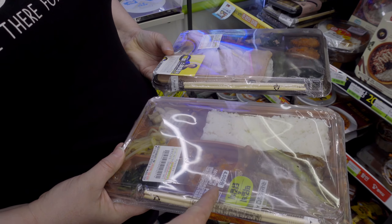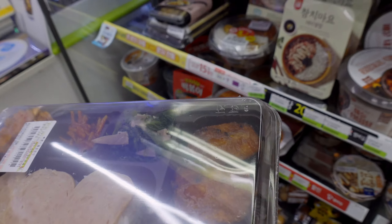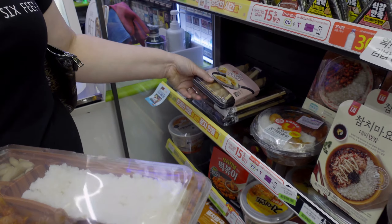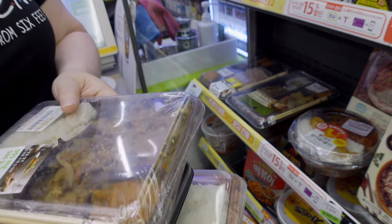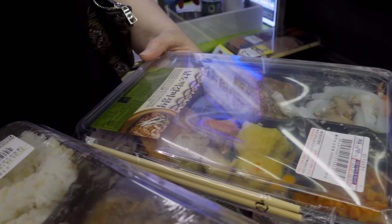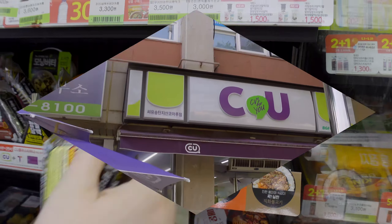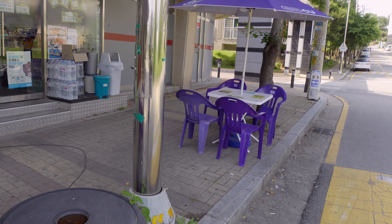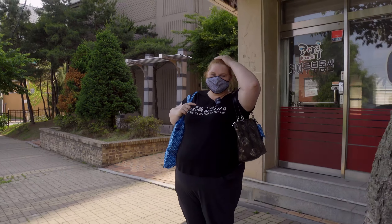Here we are in the CU 24 — it's much the same as the GS25 but noticeably smaller. There are cookie aisles, ice cream, and a drink cabinet in the back. They actually have some dosirak out. The one with meat looks pretty good — there's spam and rice and beans, and something with chicken. The bulgogi and rice looks like the safer bet.